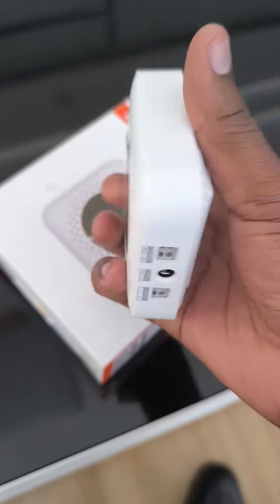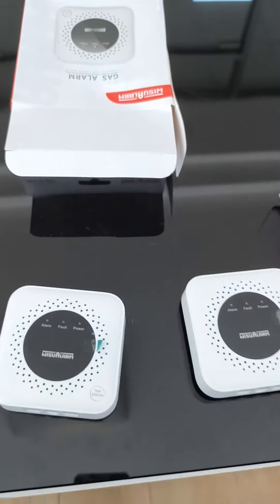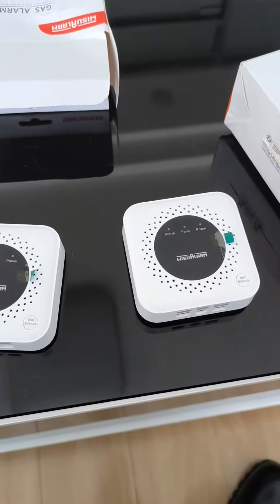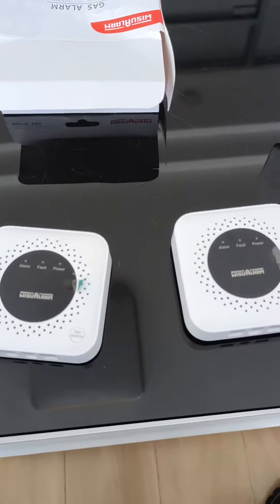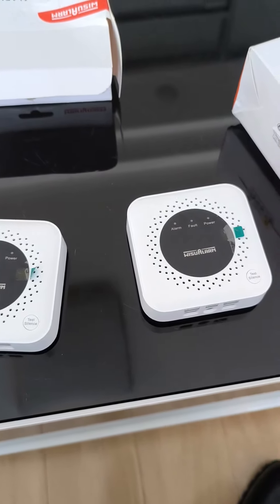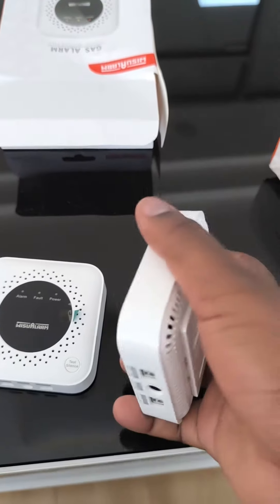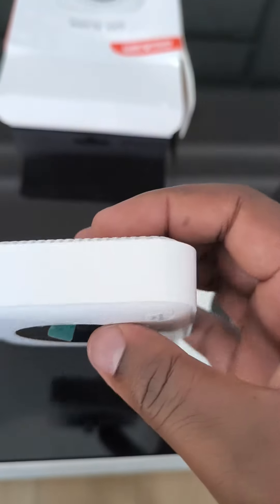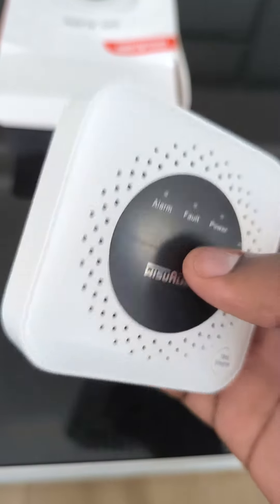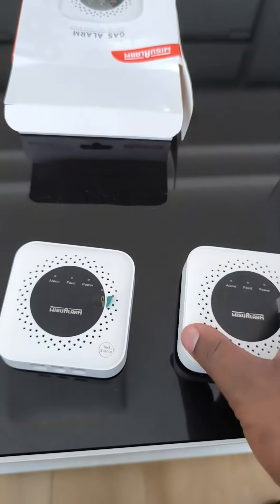So these two alarm devices — LPG alarm and gas alarm — are for your home safety. Please consider having such products because they can give you an early warning when you have minor leakages, and you stay safe by acting on that information. They are simple and standalone. There are also other models you can integrate with Wi-Fi so that when there are leakages, it sends you a notification on your phone.